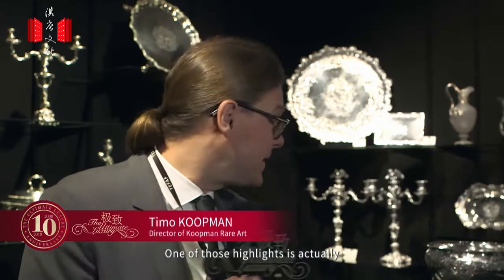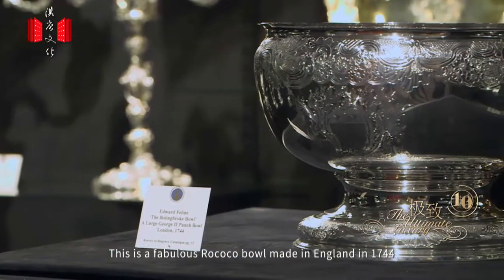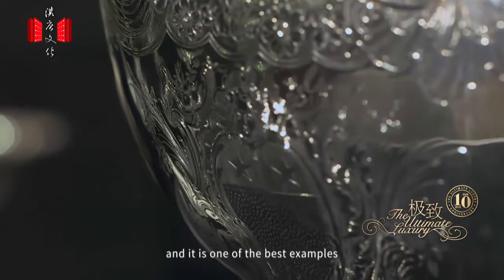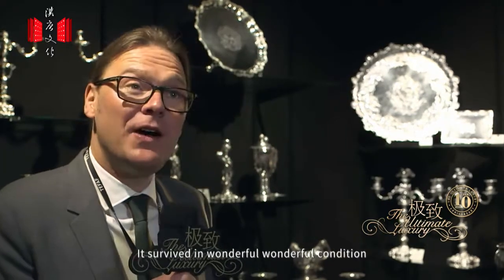One of the highlights is this bowl here. This is a fabulous Rococo bowl made in England in 1744 for Lord Bolingbroke. It is one of the best examples of English Rococo flat chasing that one can find, and it has survived in superb condition.